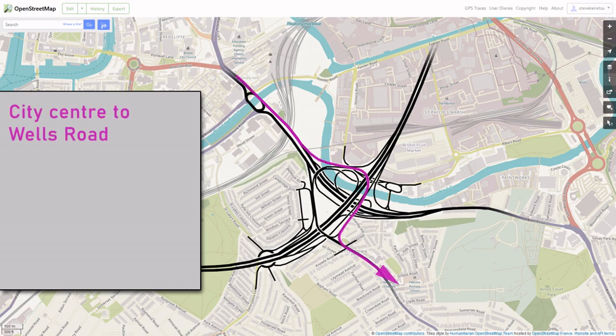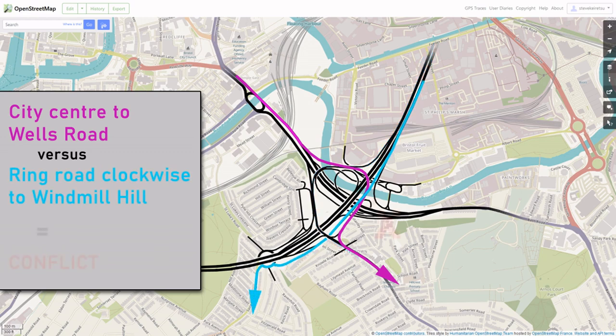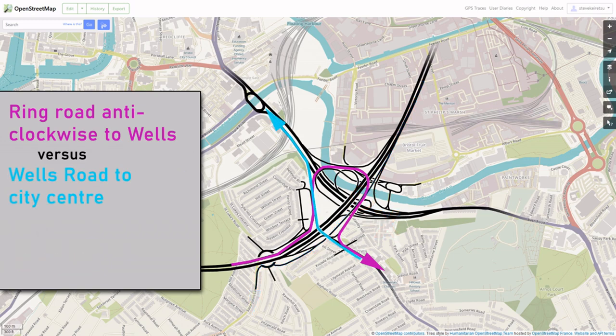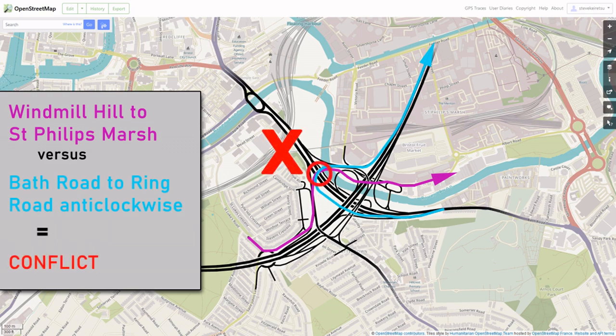Look at the route to get from the city centre to the Wells Road. At one point, there's a few hundred metres where all the people in the right lane need to get into the left, and all the people in the left lane need to get into the right. This creates weaving, with drivers constantly forced to cut each other up. And this is only one of four locations I can spot which would be plagued by weaving.